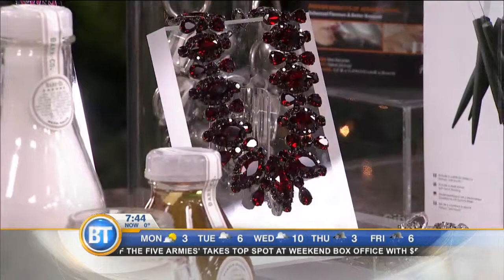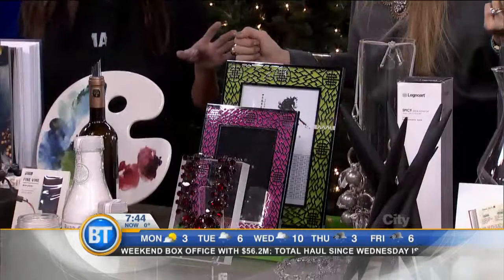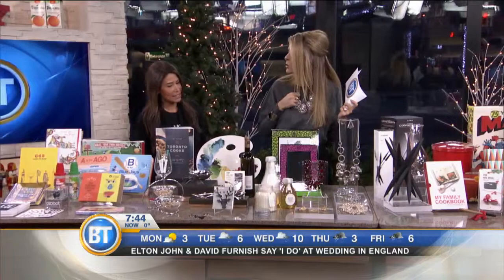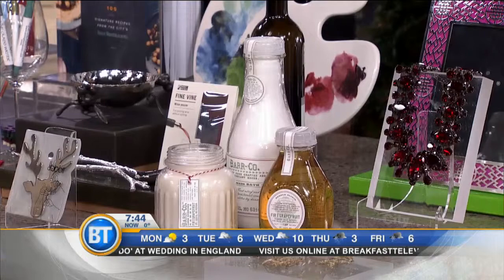Beautiful picture frames — really stunning. We're the exclusive Canadian representative for Shanghai Tang, so beautiful picture frames and houseware items you can't get anywhere else — truly unique. And these are stunning: the fern grapefruit scent bath salts, and you've got the candles as well. They're hand-poured, very vintage cottage style, and the scent is beautiful and lasts a long time.